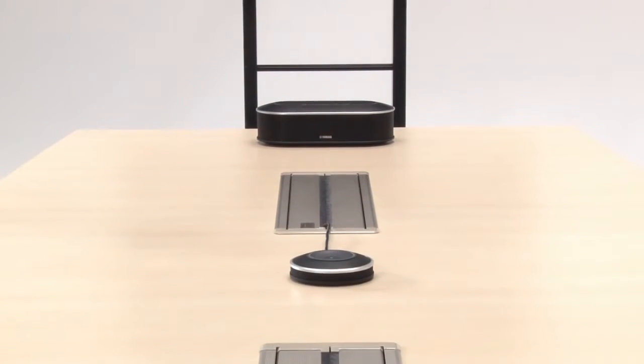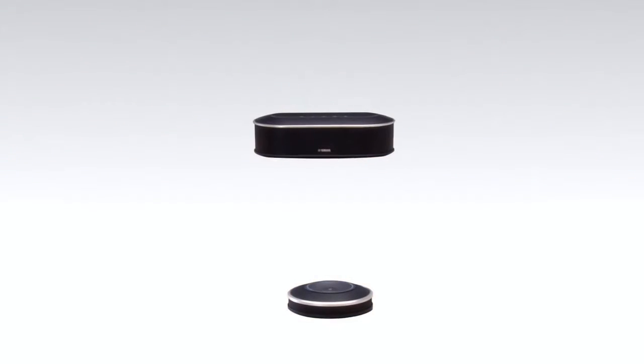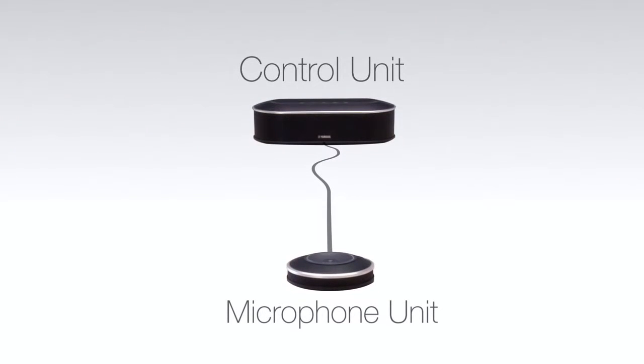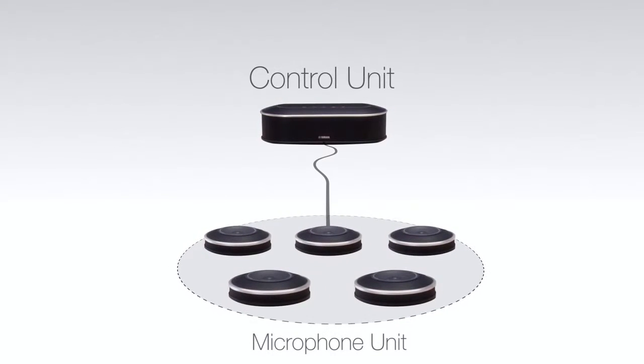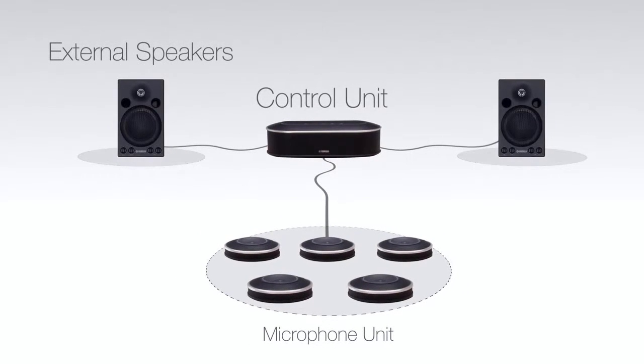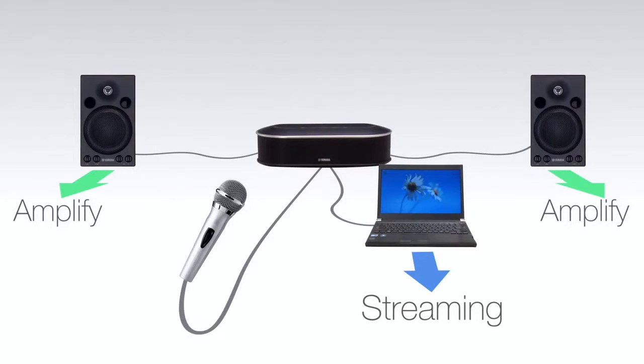Faced with an unexpected general meeting? Don't worry. The YVC-1000 features separate microphone and speaker units, and up to five microphones can be added. External speakers are also supported, so the system can be expanded according to your conference needs — from meetings with only a few participants to large-scale remote seminars. Use the external microphone input to amplify sound at your site, while simultaneously sending audio to each location.